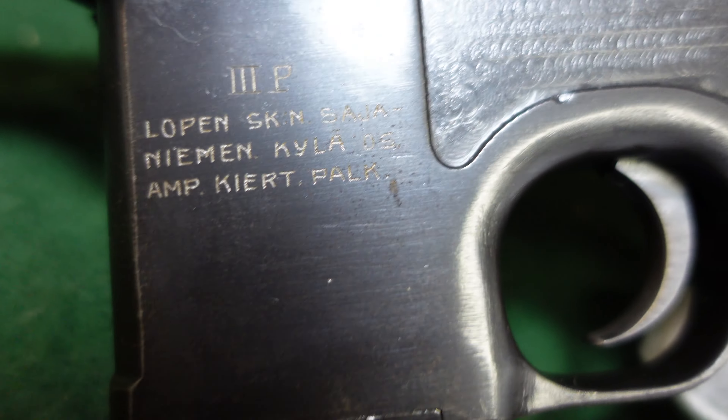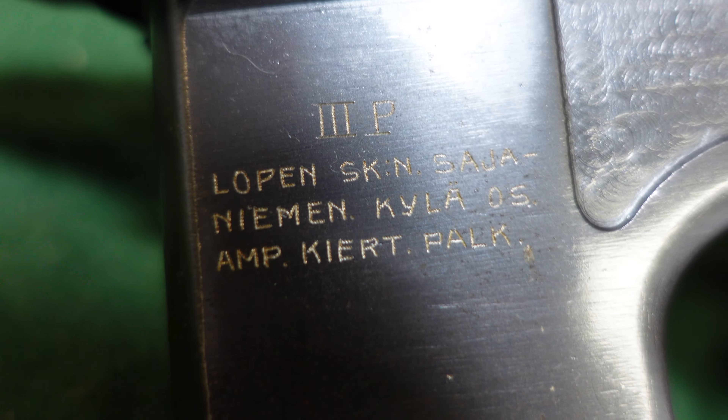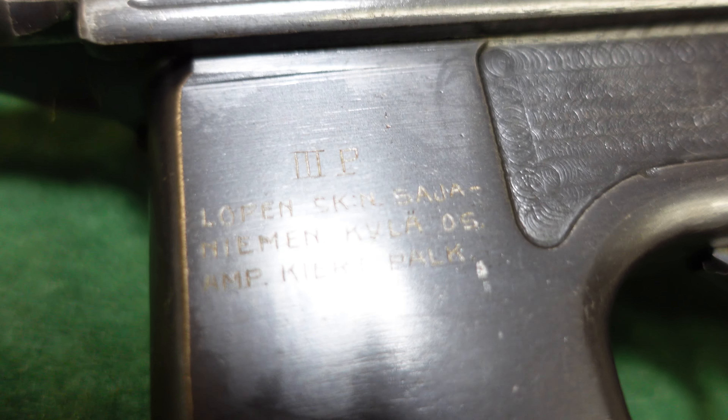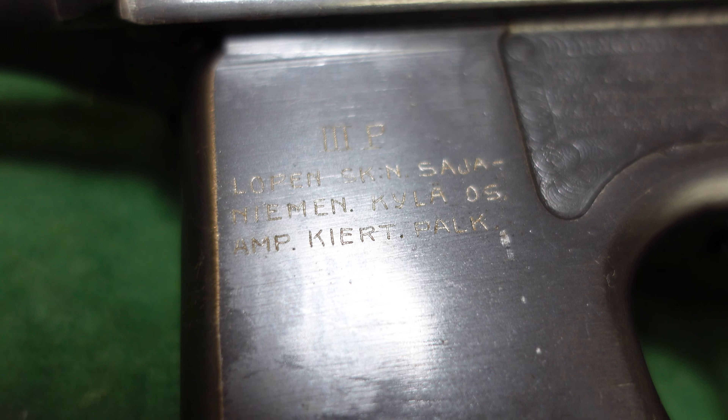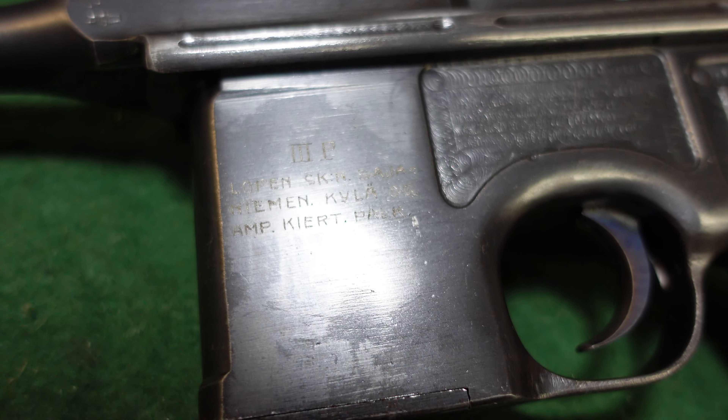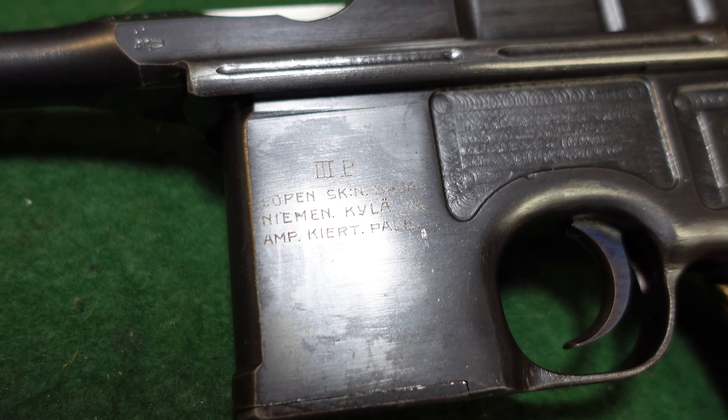This one is interesting because it is actually a shooting prize from Finland. A lot of these guns ended up in Finland, and a lot are coming out of Finland at this time.